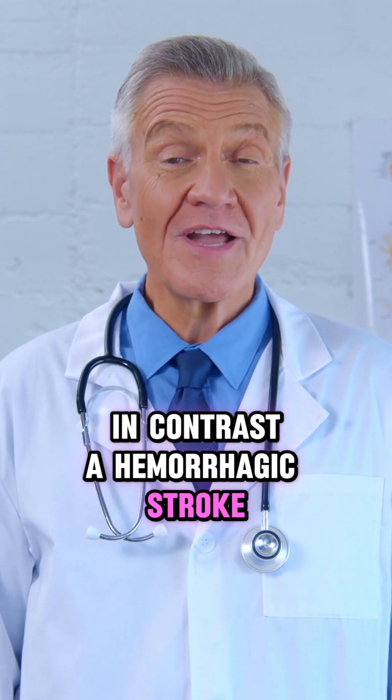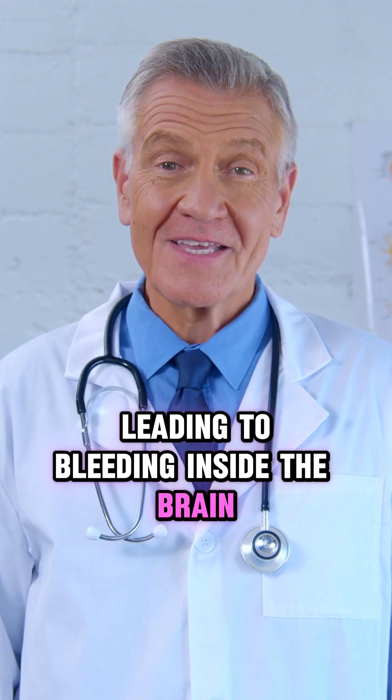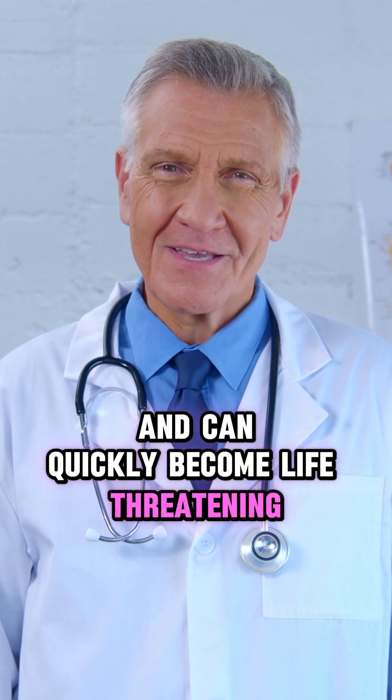In contrast, a hemorrhagic stroke happens when a weakened blood vessel ruptures, leading to bleeding inside the brain. The leaking blood creates pressure that damages surrounding tissue and can quickly become life-threatening.